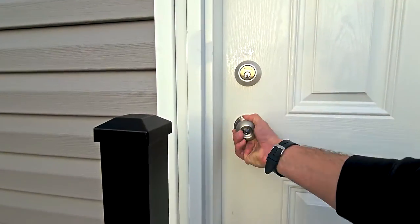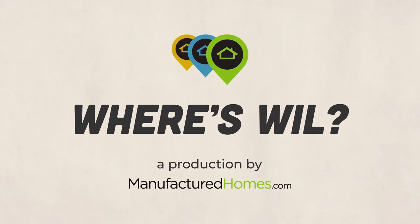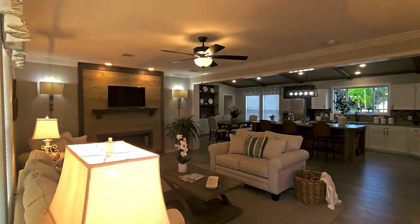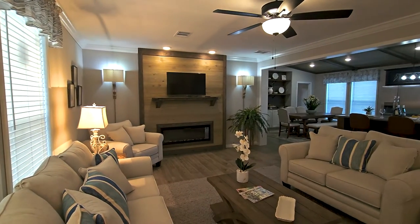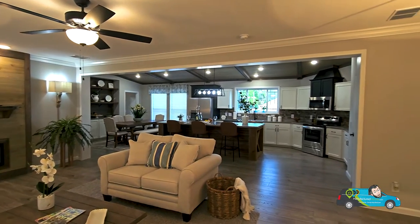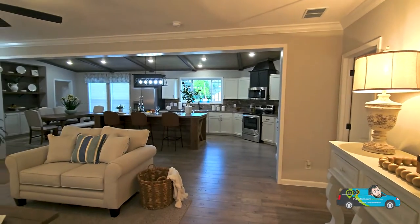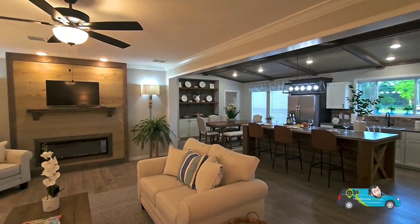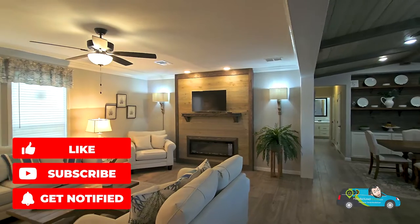So how about we take a home tour? Welcome to another fantastic heavy-built Deer Valley home. As we walk in and spin around, we can see it is an open floor plan. We've got eight-foot ceilings with an option of eight-and-a-half and nine-foot ceilings, and the size of this living room is a whopping 23 feet by 14 feet, two inches. That's crazy.